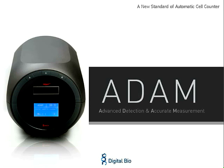A strong design element and highly competitive pricing characterize all of our products. DigitalBio's latest offering, Atom, provides automated cell counting in a compact, benchtop unit.